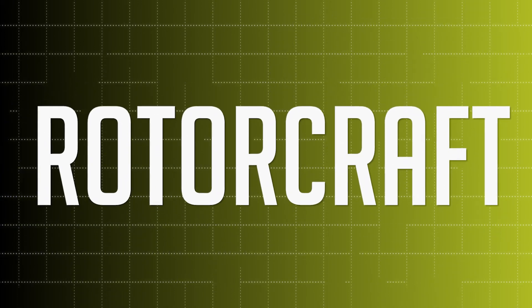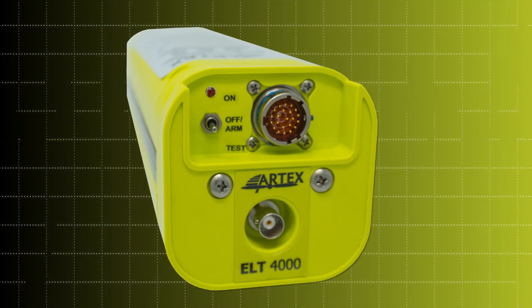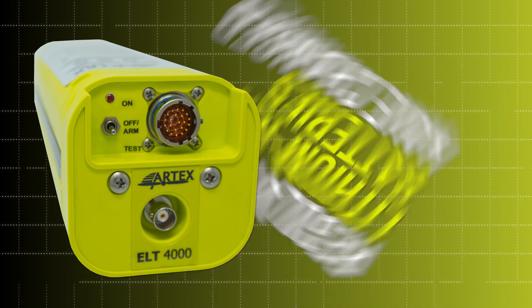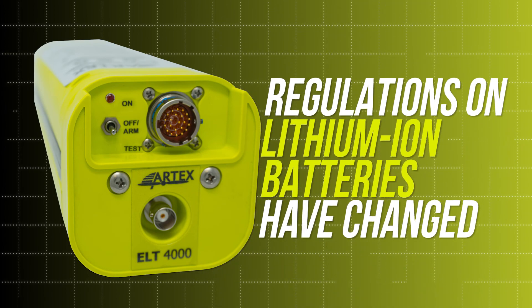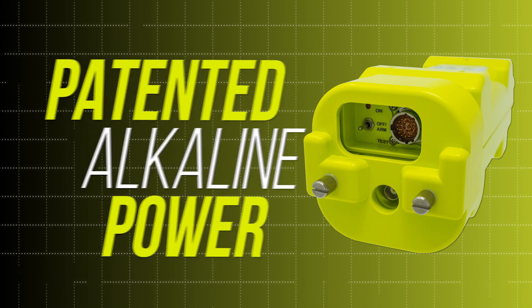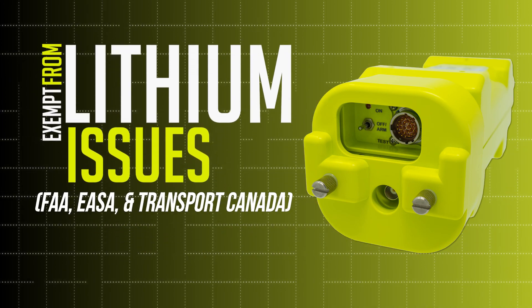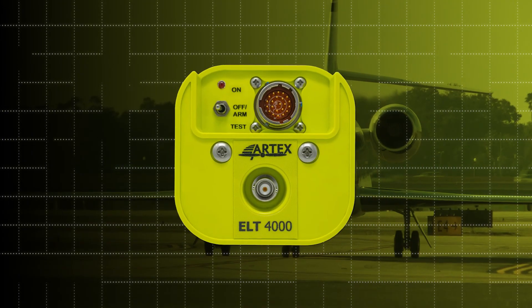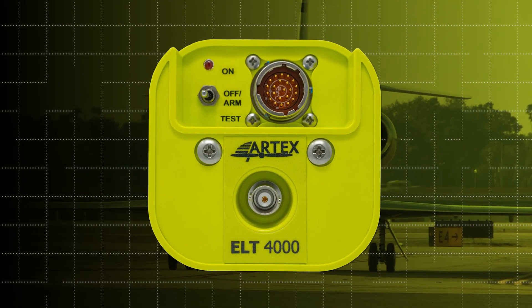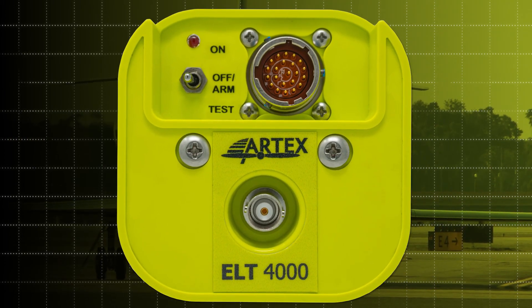For our rotorcraft, business jet, and commercial aviators, we have the ELT-4000. The regulatory environment for lithium batteries has changed, and the ELT-4000 is here with a new patented alkaline-powered solution that is completely exempt from any FAA lithium battery compliance issues and ships non-hazmat. Just one example of how Artex is committed to providing innovative battery system designs and trouble-free certification paths.